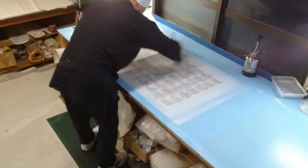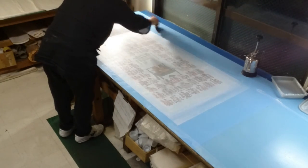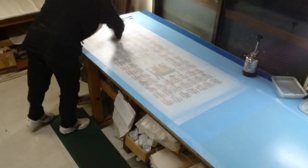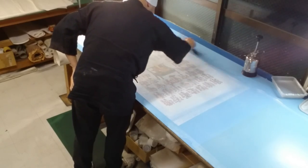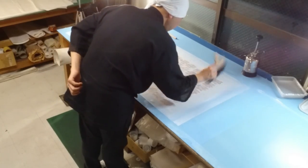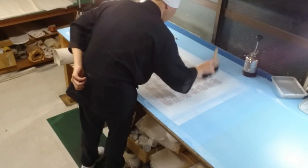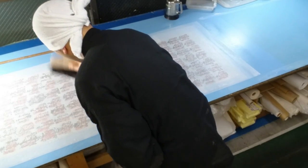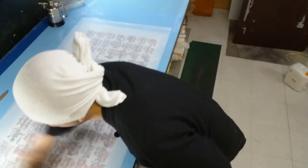If anything gets out of balance, wrinkles can form in the paper, the paper might tear, or air could get trapped between the artwork and the paper. So I really need to concentrate with every move. Once I've finished smoothing the paper, the next step is to tap it from the back with the brush. This helps the fibers in the paper bond more strongly with the artwork and also removes any trapped air. As long as I use my wrist to snap the brush and make sure it hits the surface properly, I don't need to apply much force.